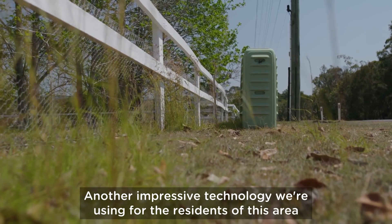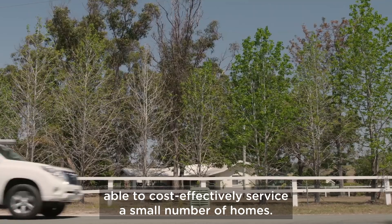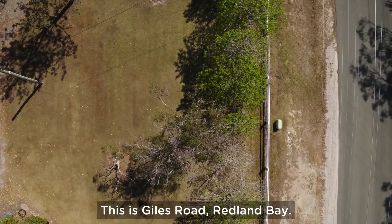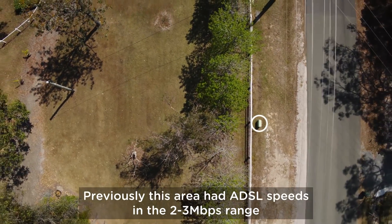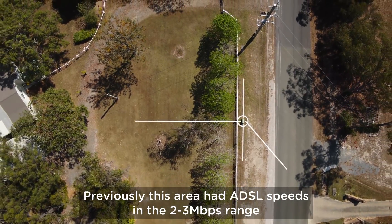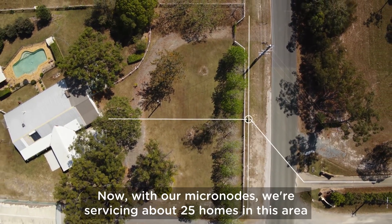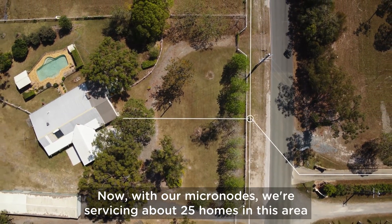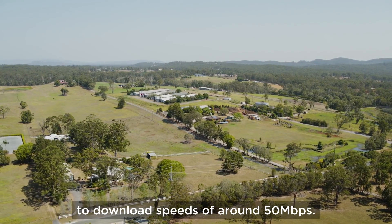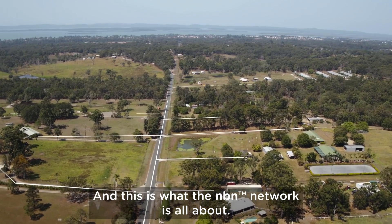Another impressive technology we're using for the residents of this area is what we call Micronode, able to cost-effectively service a small number of homes. This is Giles Road, Redland Bay. Previously, this area had ADSL speeds in the 2 to 3 megabit per second range and it wasn't really even broadband. Now, with our Micronodes, we're servicing about 25 homes in this area who have gone from barely being connected to download speeds of around 50 megabits per second, and this is what the NBN network is all about.